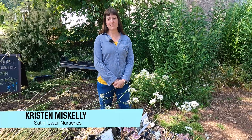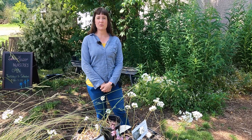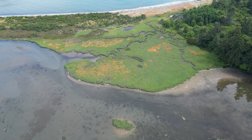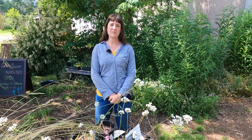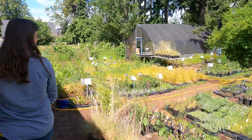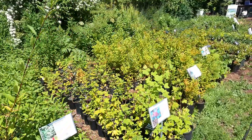Hi, I'm Kristin Miskelley. I'm here today with Pacific Salmon Foundation and Satin Flower Nurseries. We're going to learn about a variety of native species that you can use in restoration projects for wetlands and shoreline habitat, and how these plants can inspire you to plant some in your own restoration projects. We're going to take a little walk around the nursery. The species that we grow are all native to southern Vancouver Island.